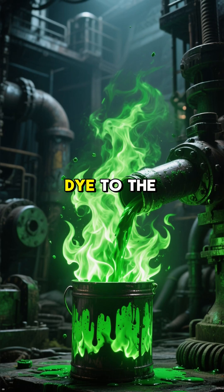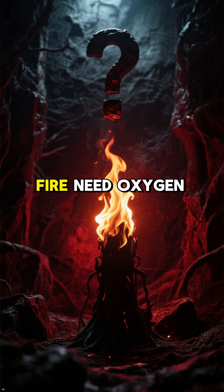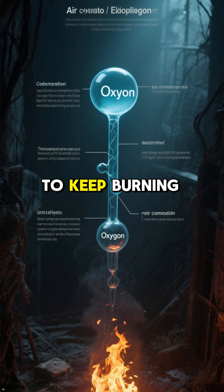And if you add a green dye to the fuel, the flames will turn green. But why does fire need oxygen to burn? Shouldn't it just burn once it's started? No, it actually needs a constant supply of oxygen to keep burning.